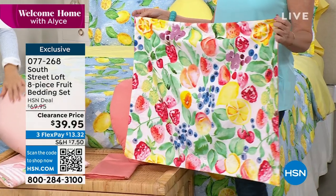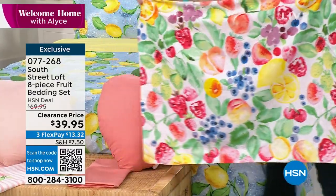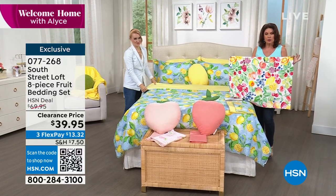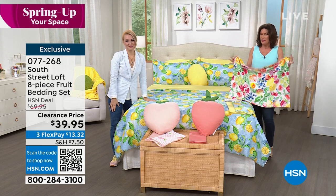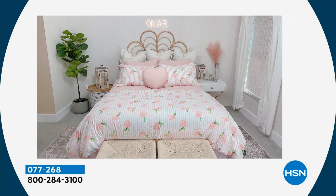You guys are loving the lemons — I knew it! I knew the lemon was going to go crazy, but do not forget this one either. I'd love to show the pictures again because you really need to see the entire effect of this. This is absolutely wearable art for your bed. This is incredible design. I just can't believe that we are doing it.